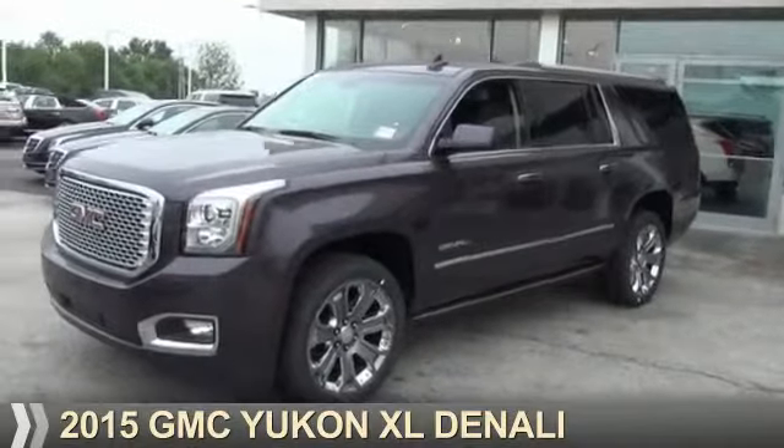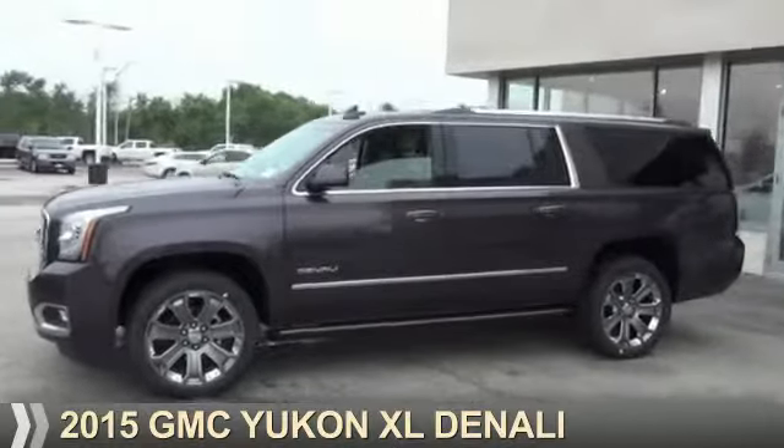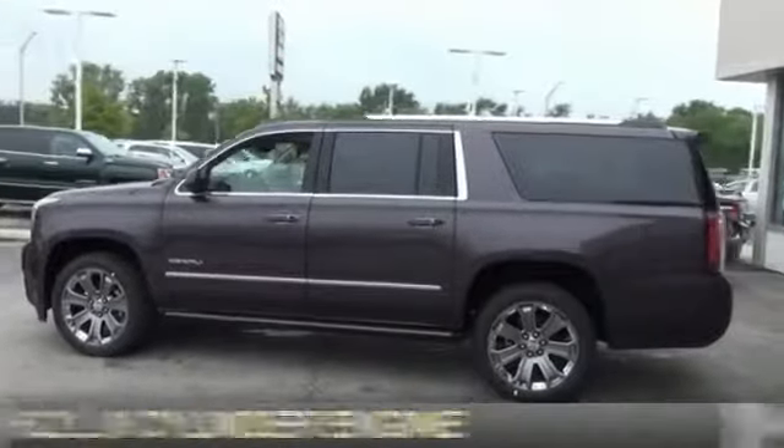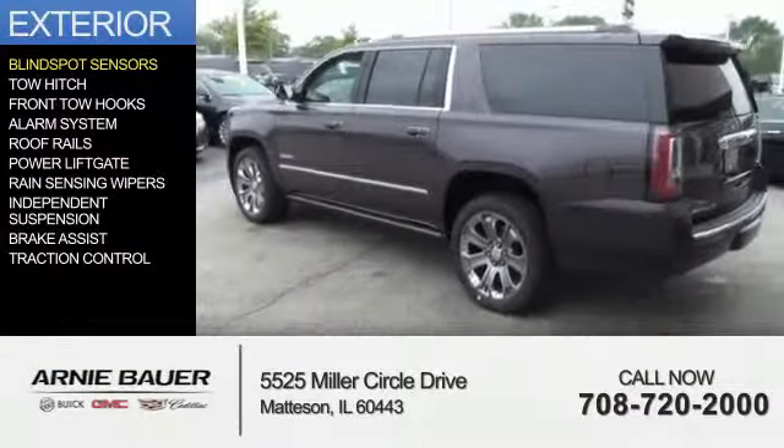Presenting the 2015 GMC Yukon XL. It's powered by four-wheel drive, a 6.2-liter eight-cylinder engine, and an automatic transmission. The features include blind spot sensors,